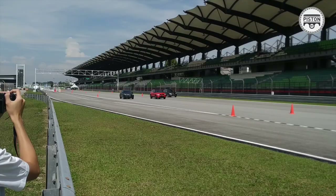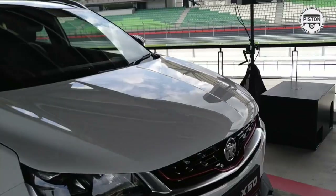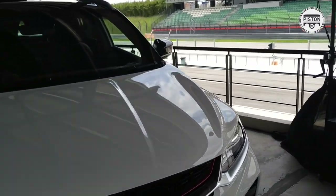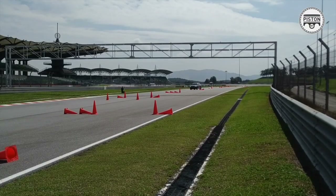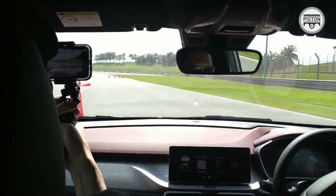We also did a few other tests regarding slalom handling. Handling-wise, it is very very good. I like how the car handles — very agile indeed, very plush, very comfortable so far.